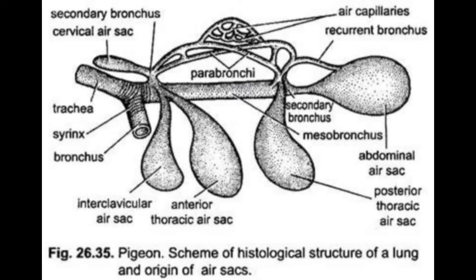The primary function of the avian respiratory system is the same as in mammals — to provide oxygen to the blood and remove carbon dioxide. But birds have evolved a far more efficient respiratory design by incorporating supplementary air sacs that maintain a continuous, one-way flow of air through the system.